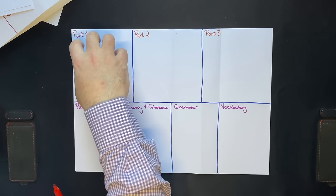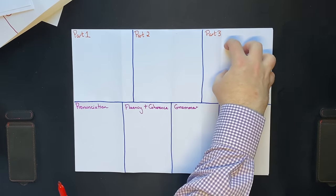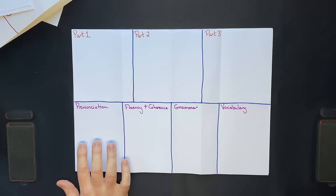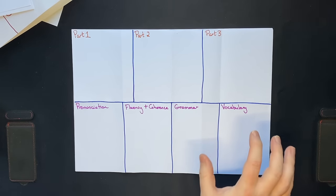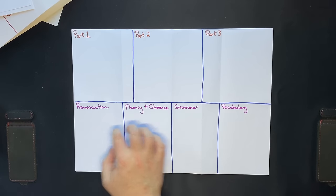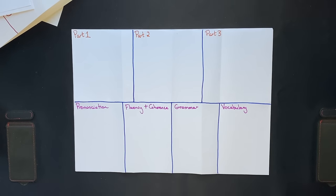We're going to talk about what we did in part 1, part 2, part 3, and then what we did for pronunciation, fluency and coherence, grammar and vocabulary — the four things that every IELTS examiner is thinking about on test day during your speaking test.